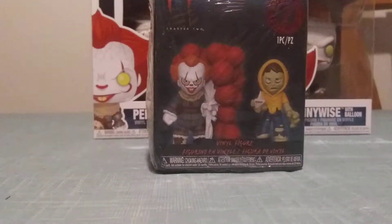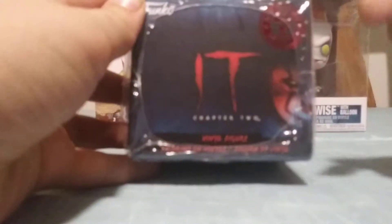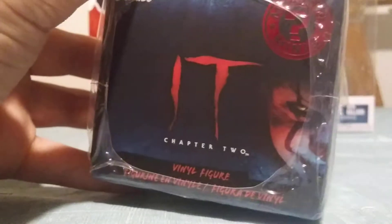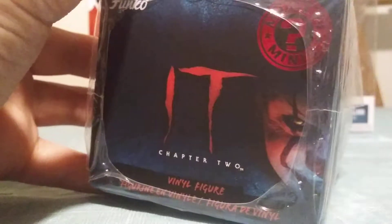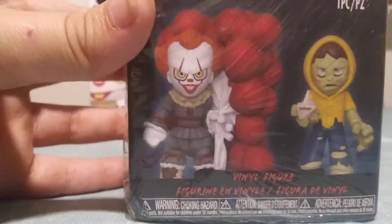Hello everybody, DCMill here back with another video. Today we're here with an It Chapter 2 Mystery Mini. So we got a super cool box. We got Pennywise on the box right there. We got the logo, Chapter 2, vinyl figure. We got It Chapter 2 Mystery Minis.